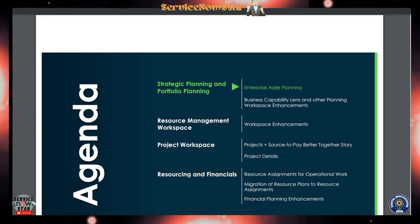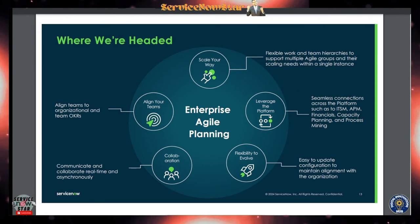Enterprise Agile Planning helps you align your teams and scale your work. It supports flexible work and team hierarchy for multiple agile groups and their scaling needs. It leverages the platform in one place — you get ITSM, APM, financial capacity planning, and process mining all together. Flexibility and collaboration are key features in the Washington DC SPM release.